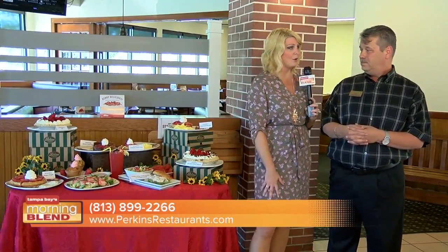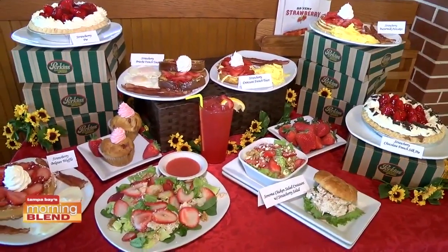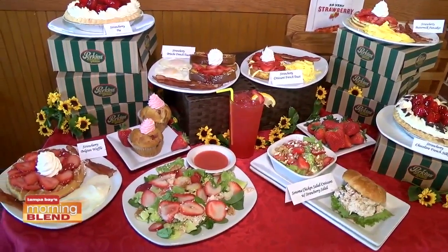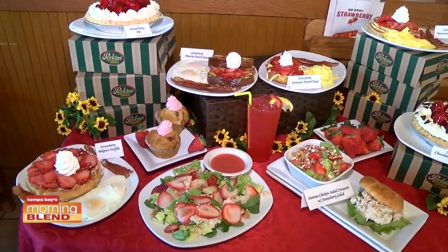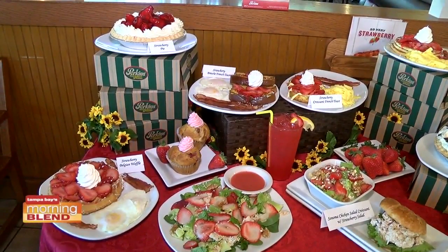This is a limited time offer — how long are we going to be able to indulge in all these strawberries? Five to six weeks. But when you come in, ask and we'll definitely let you know. We have fresh strawberries because of our pies we do year-round, so I can make it anytime for you.